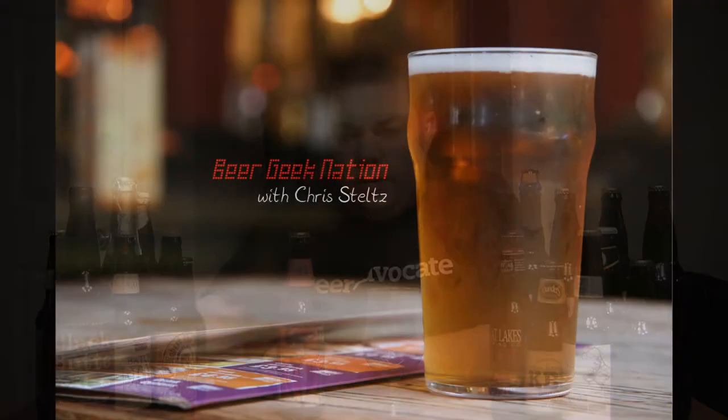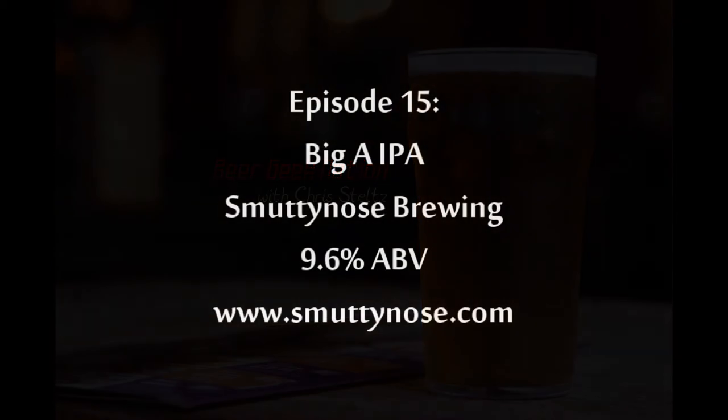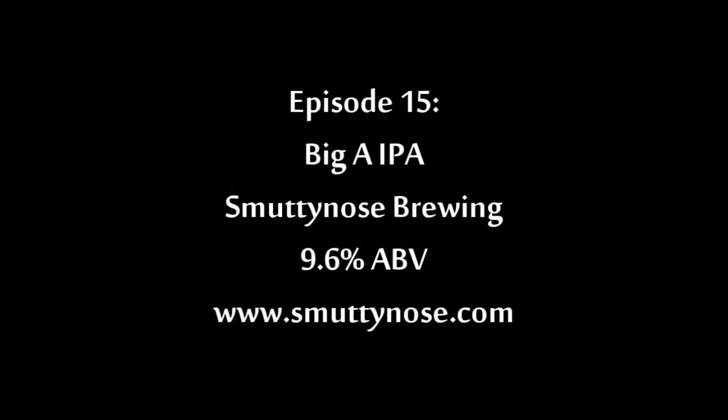Today on Beer Geek Nation we are looking at Smutty Nose Brewing's Big A IPA. Welcome to Beer Geek Nation, I'm your host Chris Steltz. Tonight we're going to be looking at a brewery's beer from up in Portsmouth, New Hampshire — Smutty Nose Brewing.